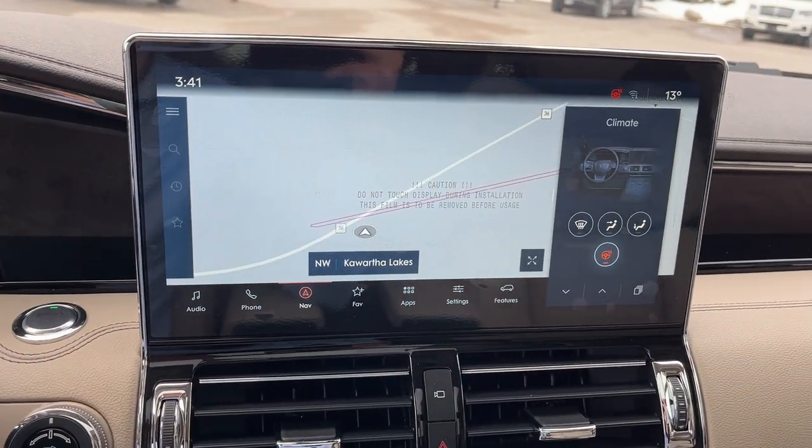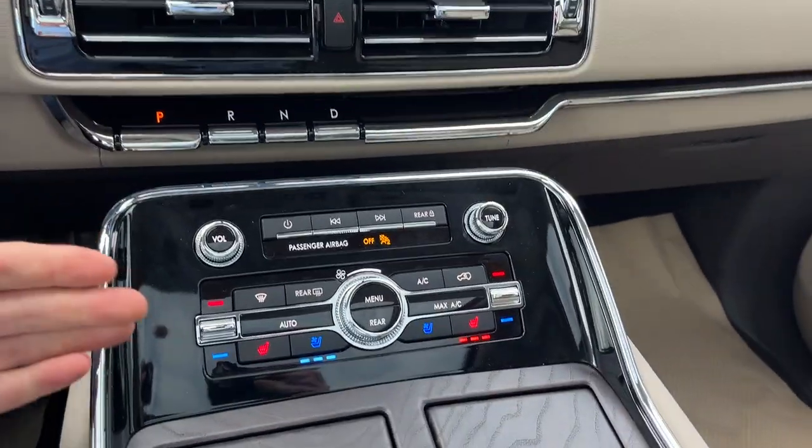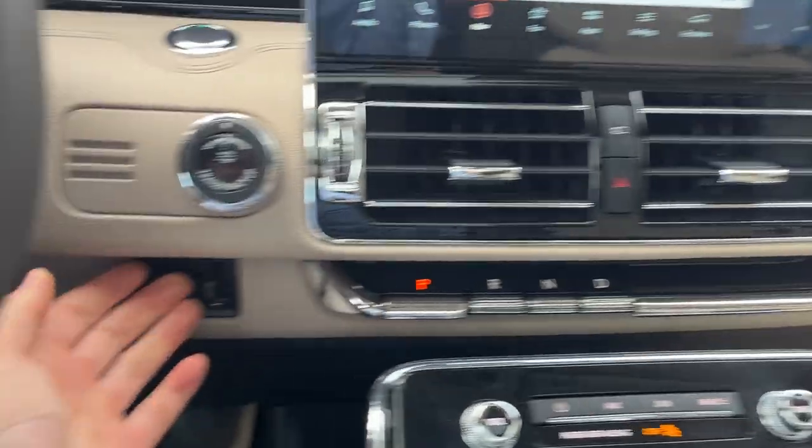You do have your 13.2-inch center display. If I pop it in reverse, there's your reverse and 360 camera. Heated and cooled seating on here. You do have your brake controller and your backup assist.